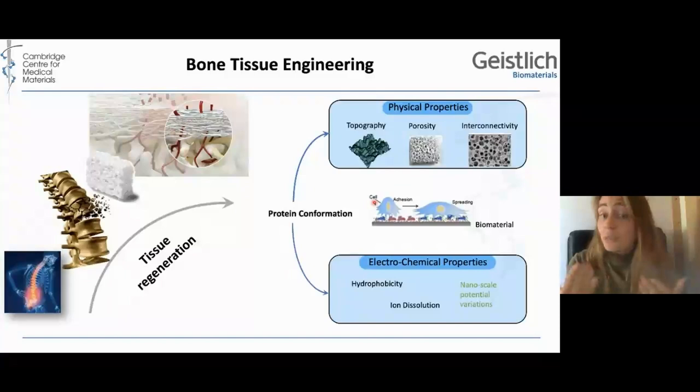A lot of research tries to improve cell attachment. The first thing that happens once you put a biomaterial into the body is that a protein layer attaches to it, which has cell binding sites — so this is essentially what the cells see. If you want to modulate this attachment, you can change the biomaterial. A lot of research has gone into the influence of physical properties, but not so much on the electrochemical properties, which is what my project will focus on, and in particular nanoscale potential variations.